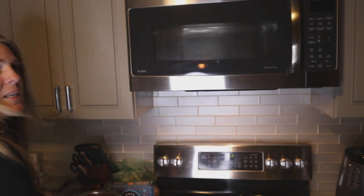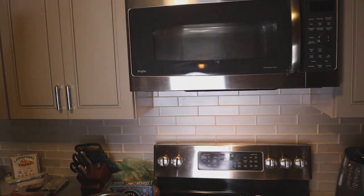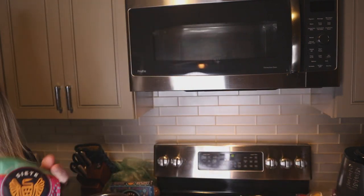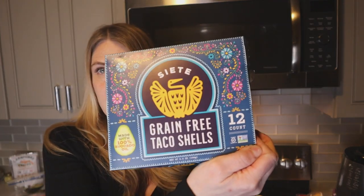Sorry for the lighting. If you hear music in the background it is not something I dubbed in — it's my daughter's iPad, so hopefully I don't get a copyright strike for that. I've got my chicken, one white onion — I'll probably only use half — and a few peppers that I'm going to cut up for the seasoning on top of the chicken.